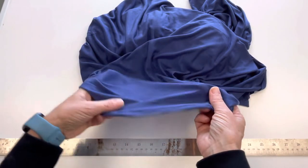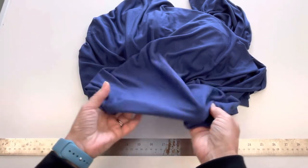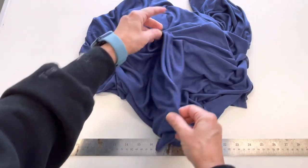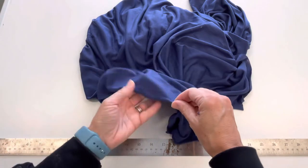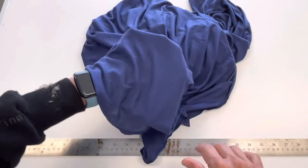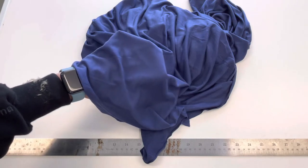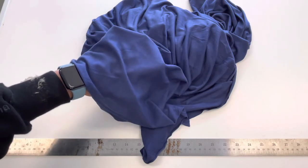It has a little bit of stretch lengthwise and about 50% stretch from side to side. The dark colors are opaque, while the lighter colors are a little more translucent but still suitable for t-shirts and tank tops.